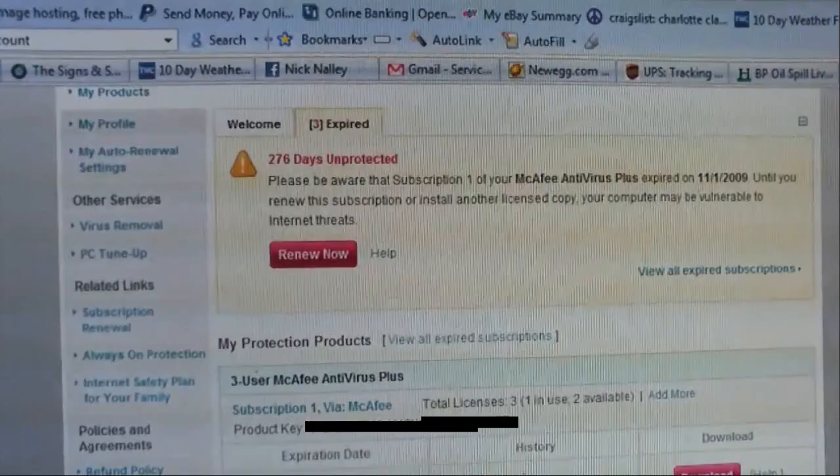I just now logged into my account, and check this out: 276 days unprotected. It says, 'Please be aware that subscription 1 of your McAfee Antivirus Plus expired on November 1st, 2009. Until you renew the subscription or install another licensed copy, your computer may be vulnerable to internet threats.'